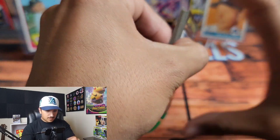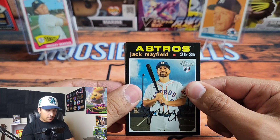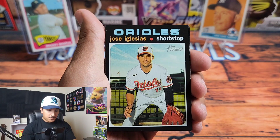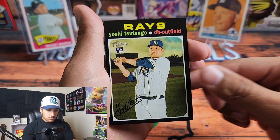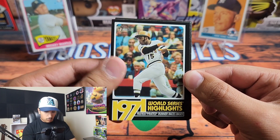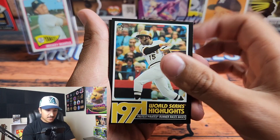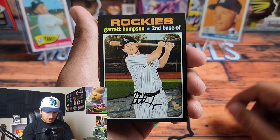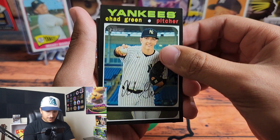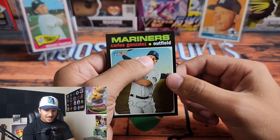I don't know if it just has extra cards, but it definitely feels a lot thicker. We have Jack Mayfield from the Astros, Ronnie Rodriguez from the Brewers, Jose Iglesias, Yoshi Tsutsugo, a World Series Highlights card — 'Fastest Pirates Runner Races Bases' — Garrett Hampson from the Rockies, Chad Green from the Yankees, Michael Taylor, and Carlos Gonzalez.